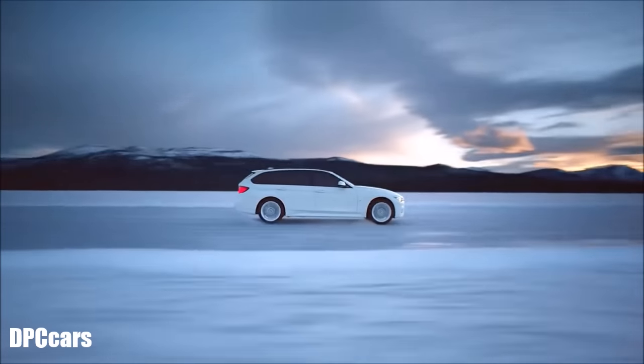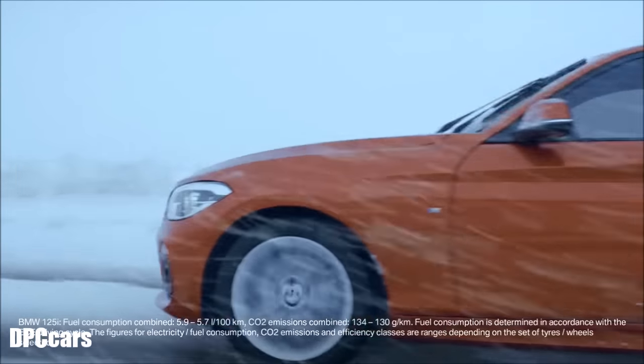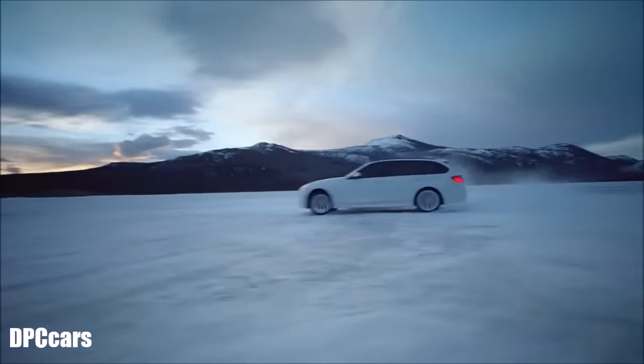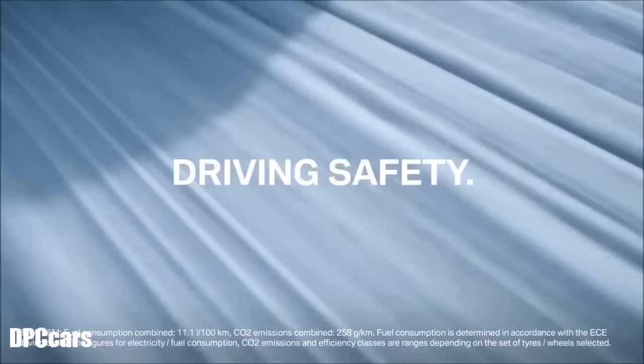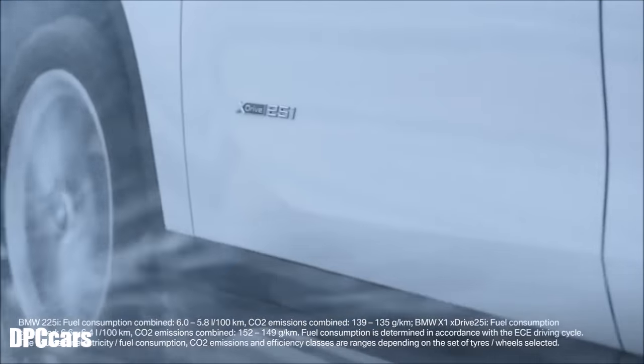Almost every BMW can be equipped with xDrive, the all-wheel drive system by BMW. This has two big advantages: on the one hand you get enhanced driving dynamics, and on the other, improved driving safety. This video will show how BMW xDrive can support your driving in everyday situations.